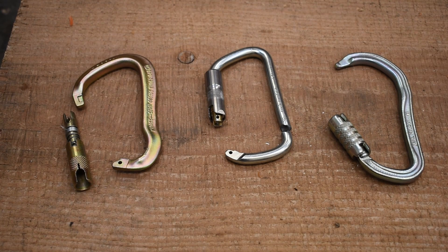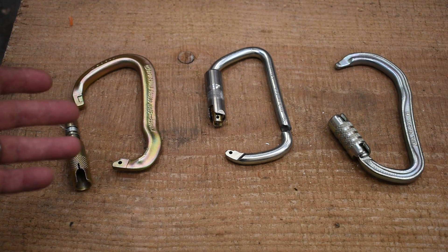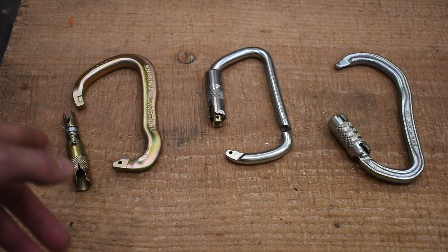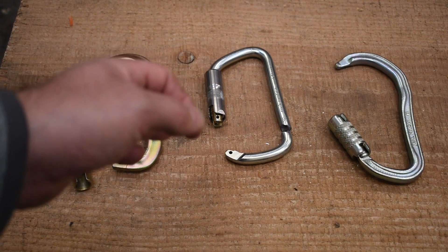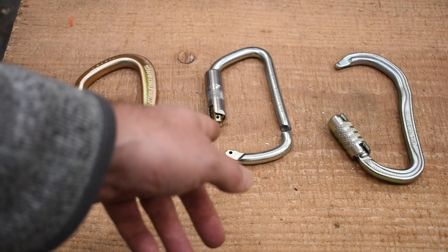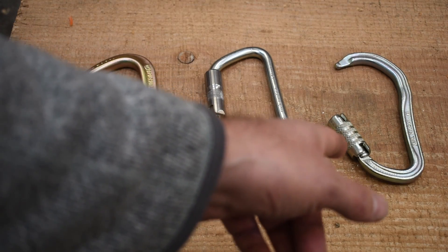Well, there you have it — three of our most popular steel rigging carabiners busted up. The Big Dan came in at 11,295 pounds, basically almost exactly what it's rated for — 50 kilonewtons, or 11,240 pounds, almost dead on. The Rock Steel, also rated for 50 kilonewtons, we got 9,196 pounds out of that one. Interesting where it broke — right down there — versus the other two which kind of broke in the same spot.